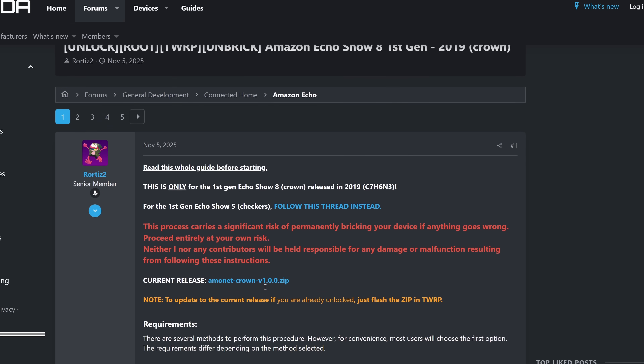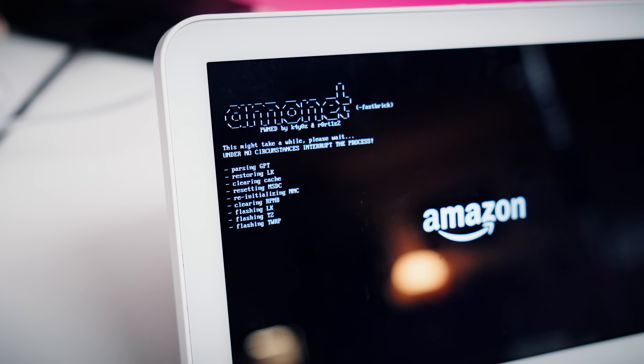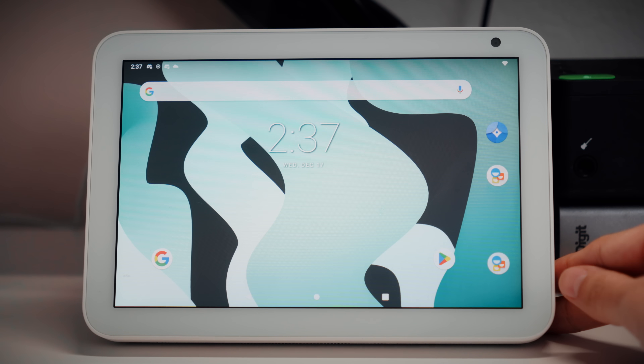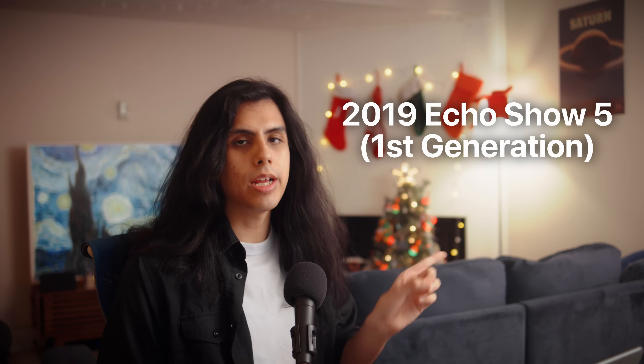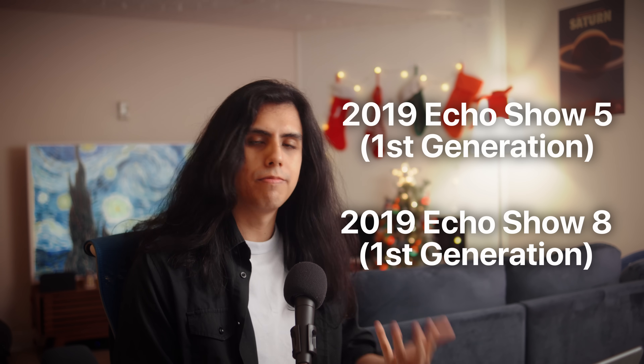But you know what we do here. When companies close the door, modders open a window. And thanks to an awesome developer named Roger Ortiz, we now have a jailbreak that lets you completely remove all the Amazon Fire OS software and replace it with a fully functional Android build, opening up a lot of different possibilities. As of this video, this can only be done on the first model Echo Show devices, specifically the 2019 Echo Show 5 and the 2019 Echo Show 8, which we're going to cover here.